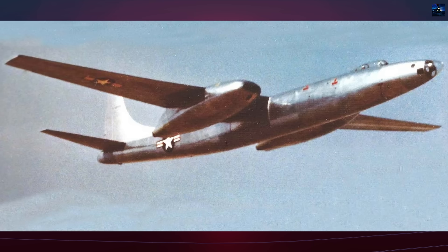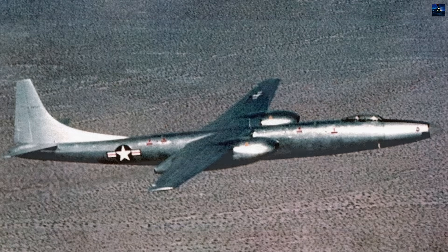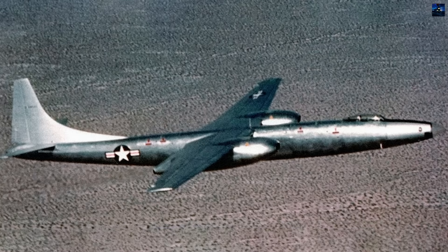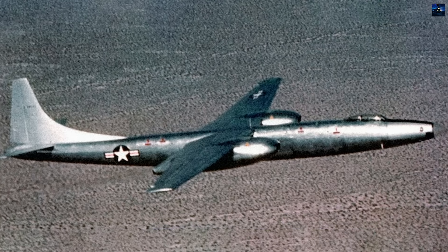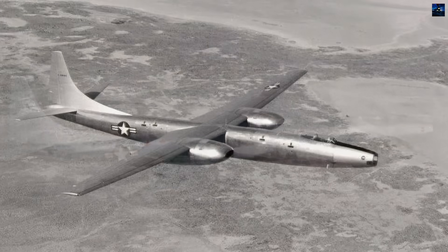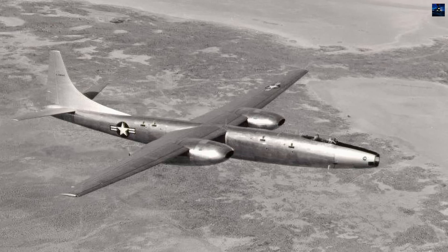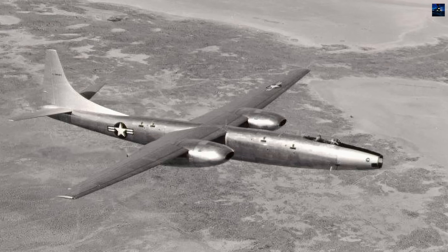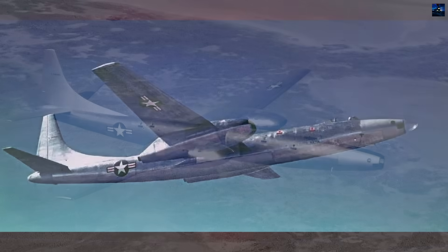The aircraft's final chapter came at Eglin Air Force Base in 1950, where its unique pneumatic system underwent cold weather testing. On January 13, 1951, the nose section was sent to the United States Air Force Museum at Wright-Patterson Air Force Base, though it apparently didn't survive in the collection. The remaining airframe was scrapped on February 28, 1952.